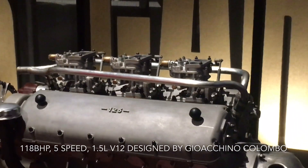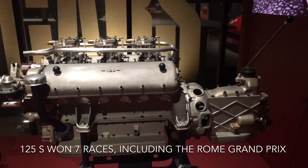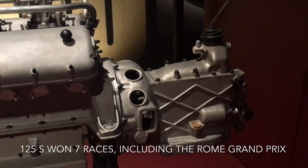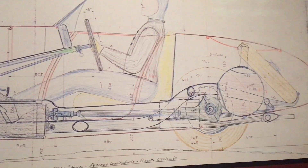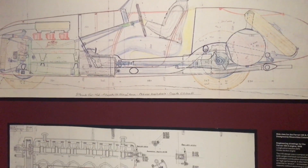He chose Colombo to design the engine and as this engine developed, it went on to power some of the greatest Ferraris of all time like the 250 GTO, 250 LM, the original Testarossa and the 275 GTB, as well as others. The 125S achieved success for Ferrari by winning the 1947 Rome Grand Prix, its first victory in only its second race. By the end of the year it had won seven and came second four times in 14 races that it entered. Not bad for a first car.